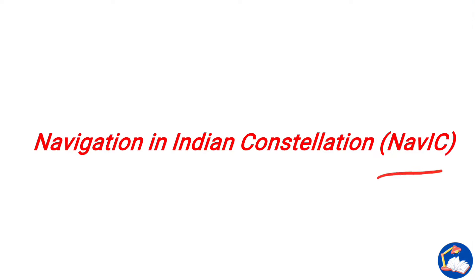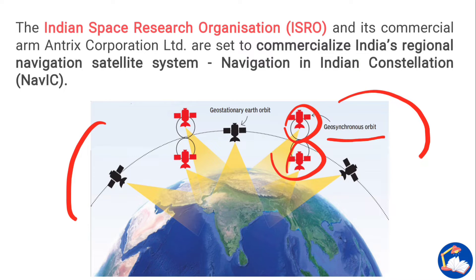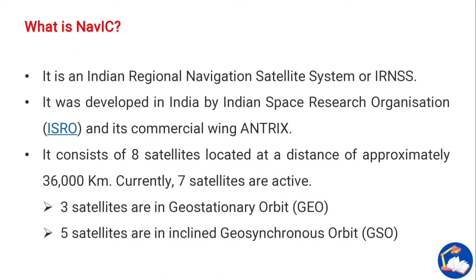In today's video we'll be looking at NAVIC — Navigation with Indian Constellation. ISRO, the Indian Space Research Organization, and its commercial arm Antrix Corporation Limited are set to commercialize India's regional navigation satellite system NAVIC. NAVIC is an Indian Regional Navigation Satellite System, or IRNSS, and serves as an alternative to GPS.